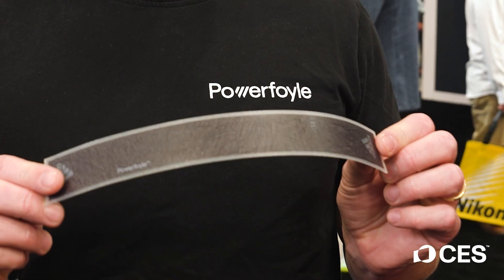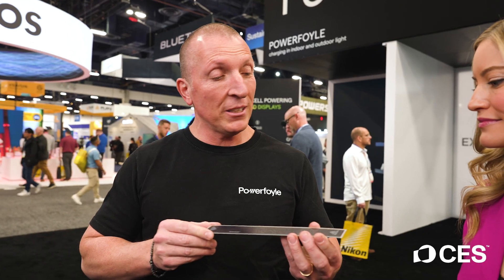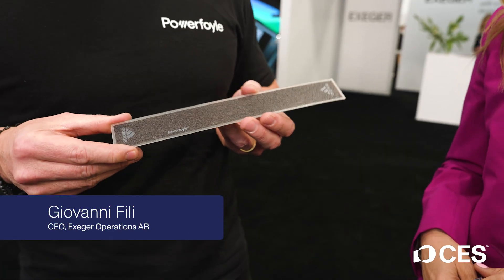We're here at the Exeter booth and they've got this new product called PowerFoil. So what is this? This is a silicon-free solar cell. This piece of plastic converts light to electricity, both indoor and outdoor light. It also can look like anything.